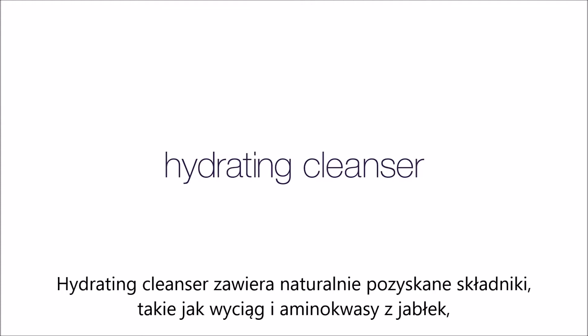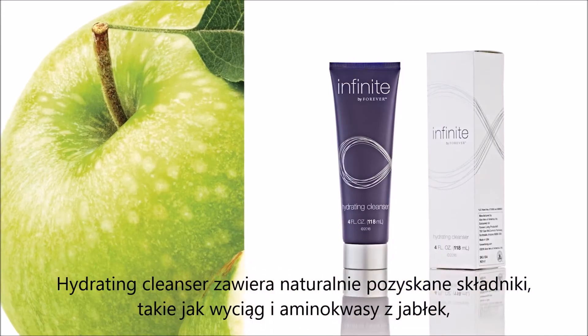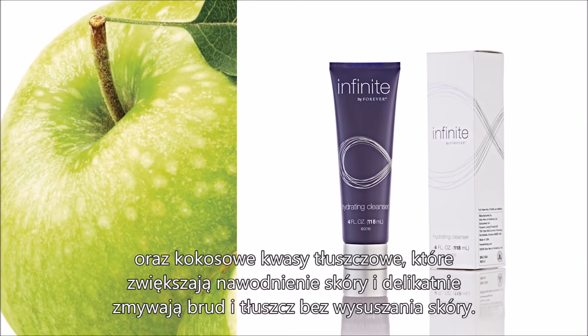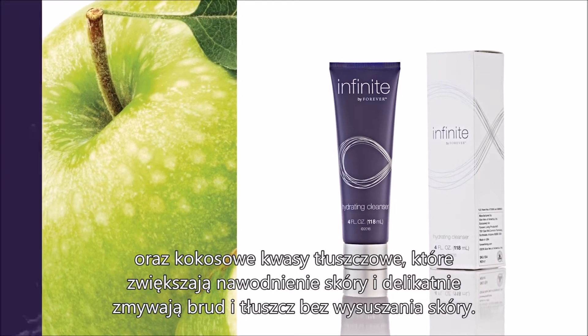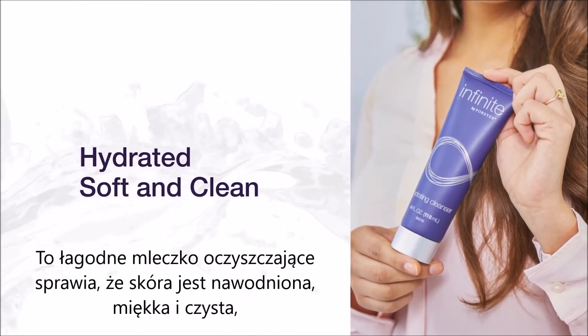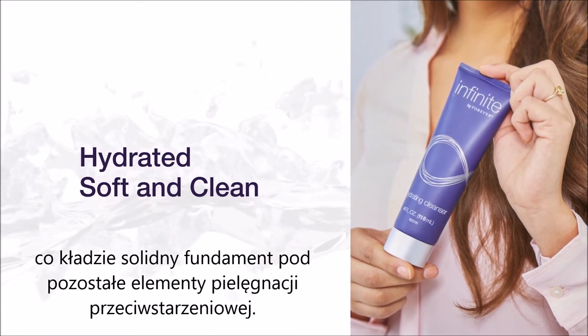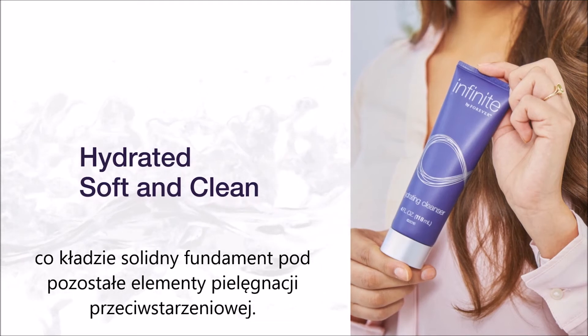Hydrating Cleanser is full of potent, naturally-derived ingredients like apple extract and apple amino acid and cocoa fatty acids that increase skin hydration and gently wash away dirt and oil without drying out your skin. This mild, milky cleanser will leave skin feeling hydrated, soft, and clean to lay a strong foundation for the rest of your anti-aging routine.